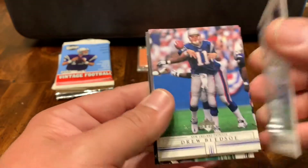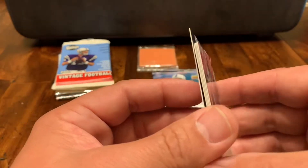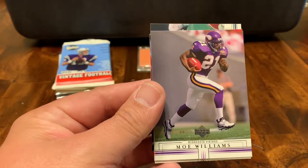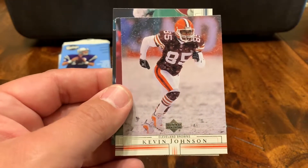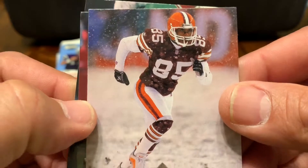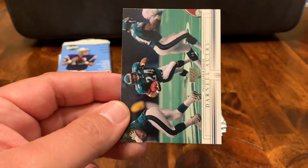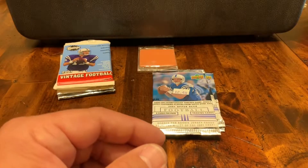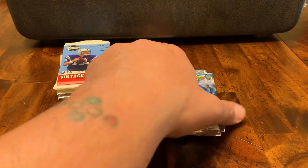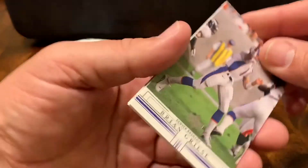Got a Jimmy Smith. Got a Drew Bledsoe. A Wesley Walls. Mo Williams. Kevin Johnson snow card — he's playing in the snow there. Like I said, Upper Deck had some revolutionary photography that they were bringing to the hobby. It's nice to see those cards kind of resurface. What they're doing today is just unbelievable when I'm opening up packs and see what they've been able to do.